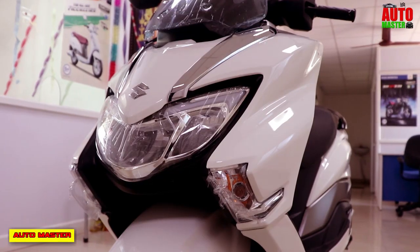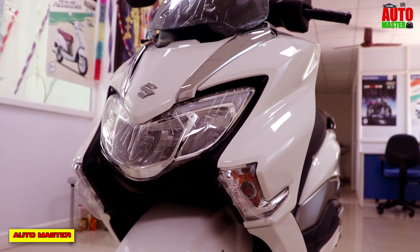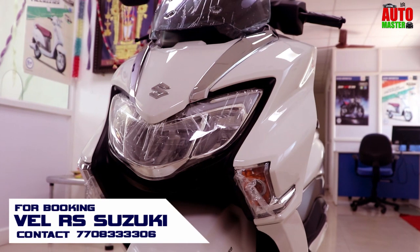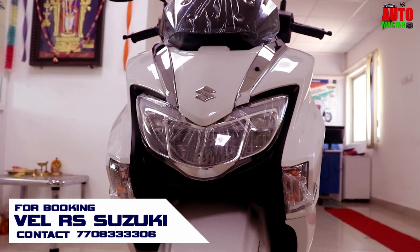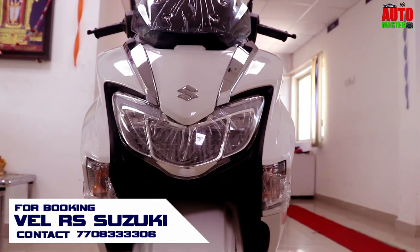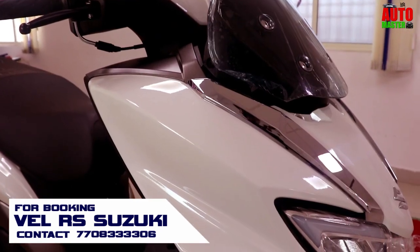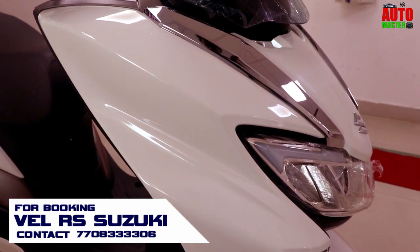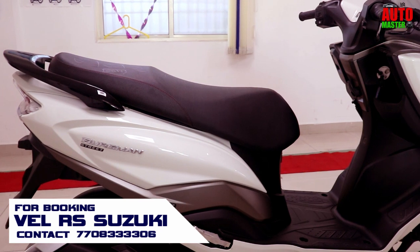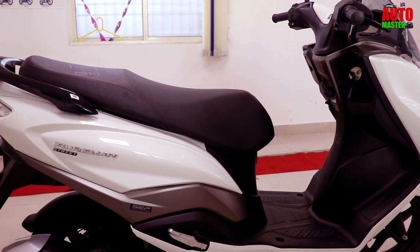I have covered all the points on the Suzuki Bergman Street 125. All the specifications, design features, style, and looks are good. But the drawback is that the price of the scooter is a little bit higher. Thank you all for your patience. If you like this video, give a like, or if you want to write something about this video, write in the comment section. Thank you all friends, have a nice day, bye.